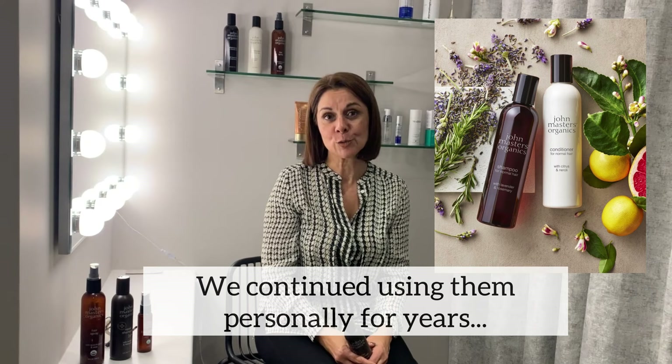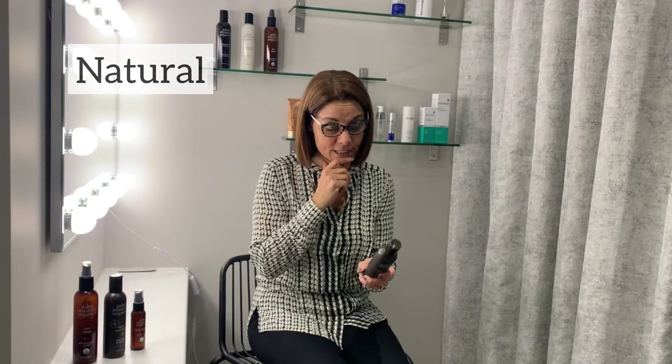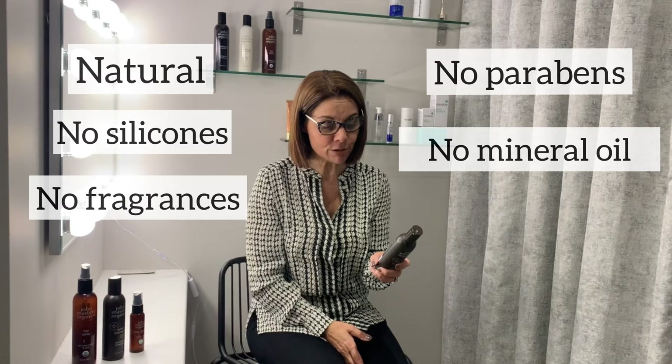Now why have we chosen them? Why do we find them so important? Let me tell you exactly what is not in the product and why we really like it. They're really natural and they're formulated without silicones, parabens, mineral oils, synthetic fragrances, synthetic dyes, and they are safe for colour treated hair.